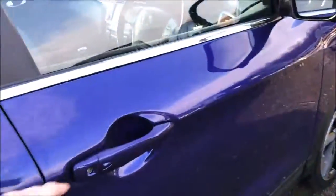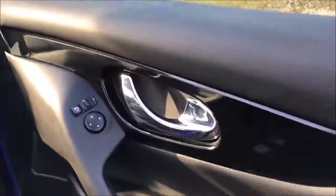Closing up the rear door and opening up the front, you'll once again see the chrome finished door handles, electric windows throughout and stereo speakers.